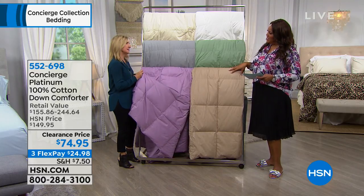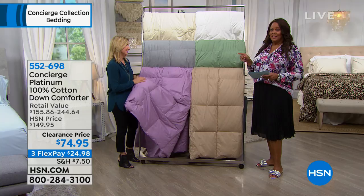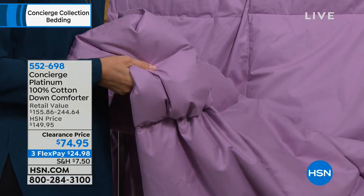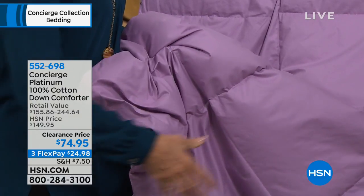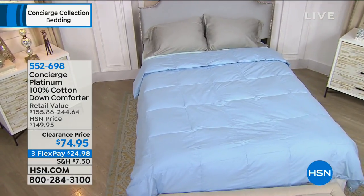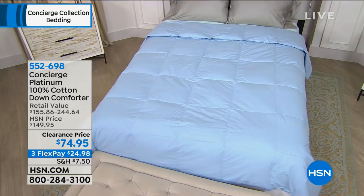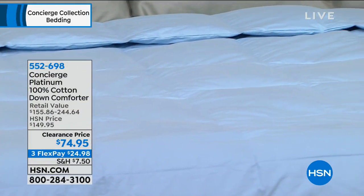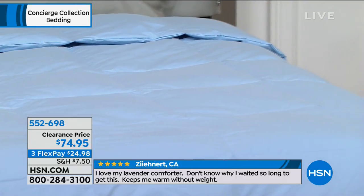The retail value is $155 to $244, and we're giving you this for $74.95 whether it's twin, full/queen, king, or California king — all sizes, one price. We really want you to know that down comforters in this quality range retail for $155 to $244.